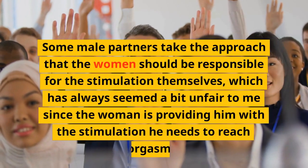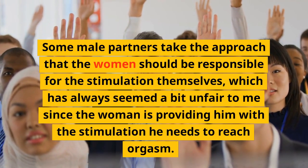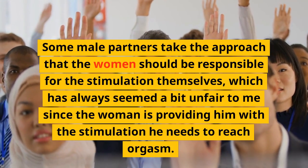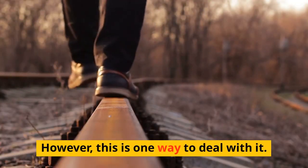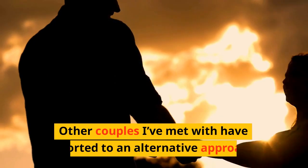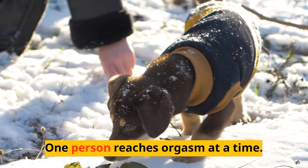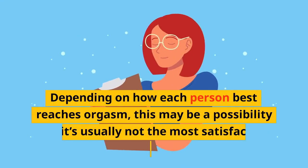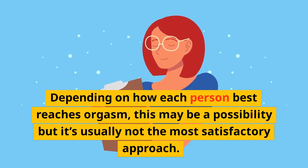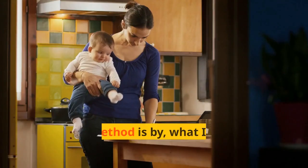The question is how does one engage in clitoral stimulation. Some male partners take the approach that the woman should be responsible for the stimulation herself, which seems unfair since the woman is also providing him the stimulation he needs to reach orgasm. Other couples resort to an alternative approach where one person reaches orgasm at a time, though this is usually not the most satisfactory.